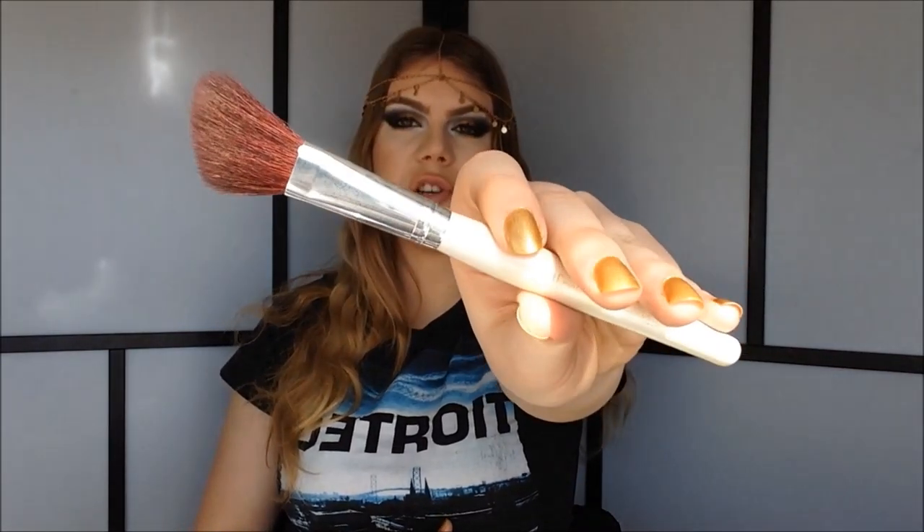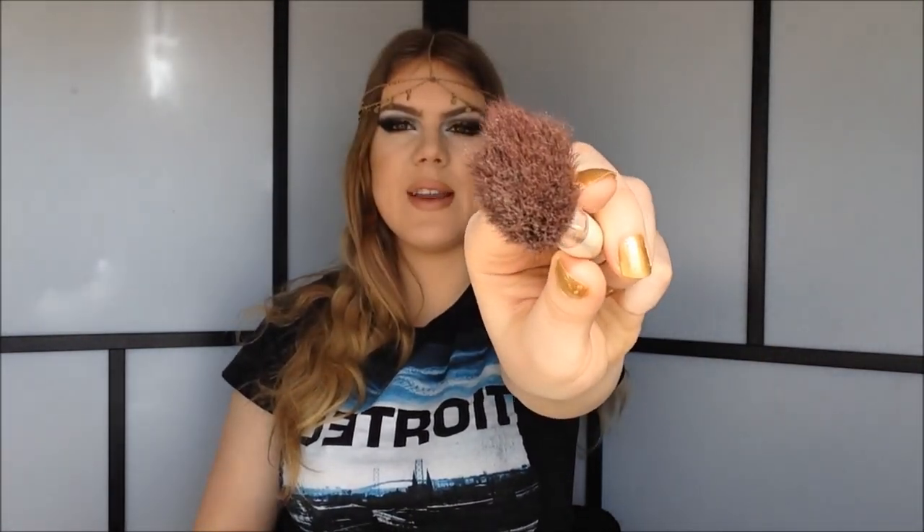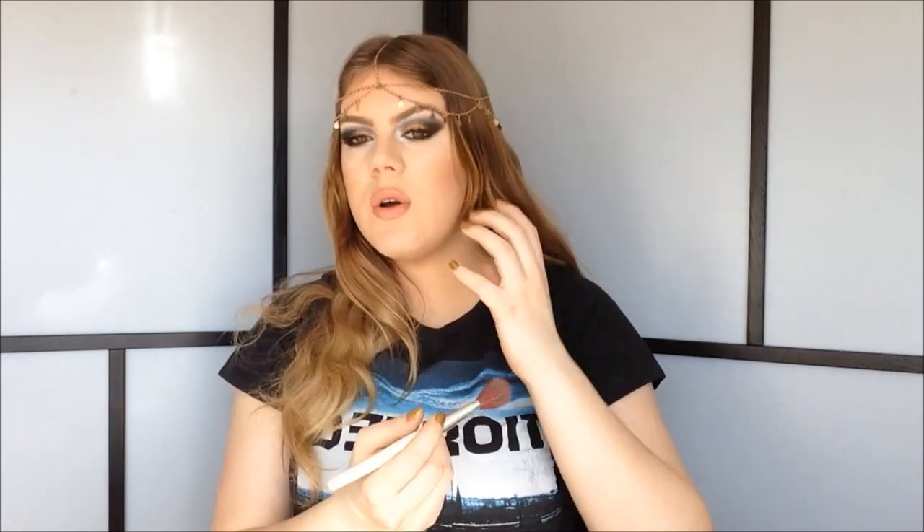This brush is perfect for getting a little bit of highlight right on the tops of your cheekbones and the rest of your face because it is very fine and skinny. But if I want a more intense highlight I like to use my e.l.f. Essentials bronzing brush because it is thicker, though it's not too dense — it's pretty loosely packed with the hairs. So it doesn't give an extreme highlight, but it does give a more intense highlight than my fan brush.